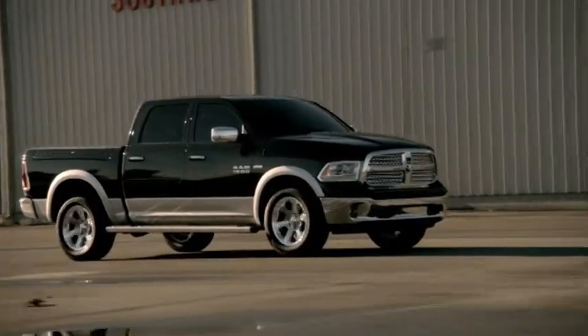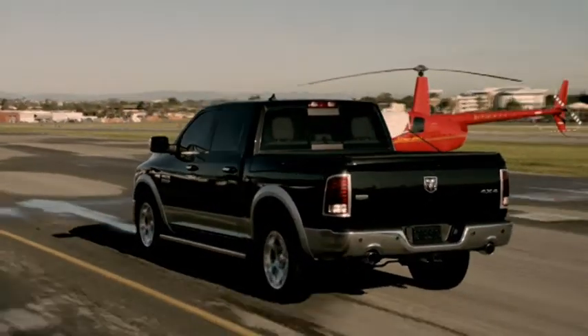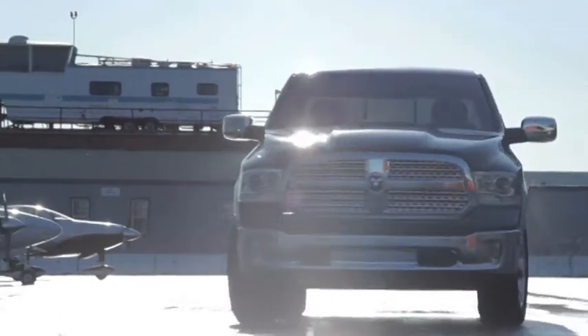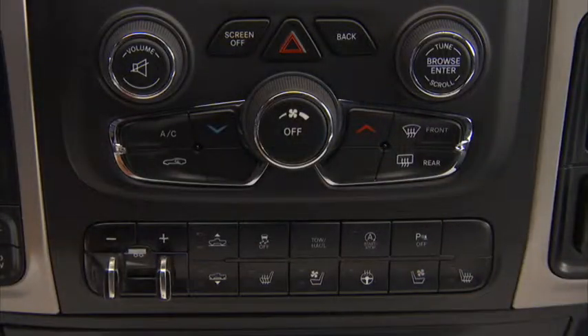Best-in-class ride and handling gets even better. The 2013 Ram 1500 is now available with an all-new air suspension system featuring five height settings for optimum ride and aerodynamic performance. The feature operates automatically or may be controlled manually via console or key fob controls.